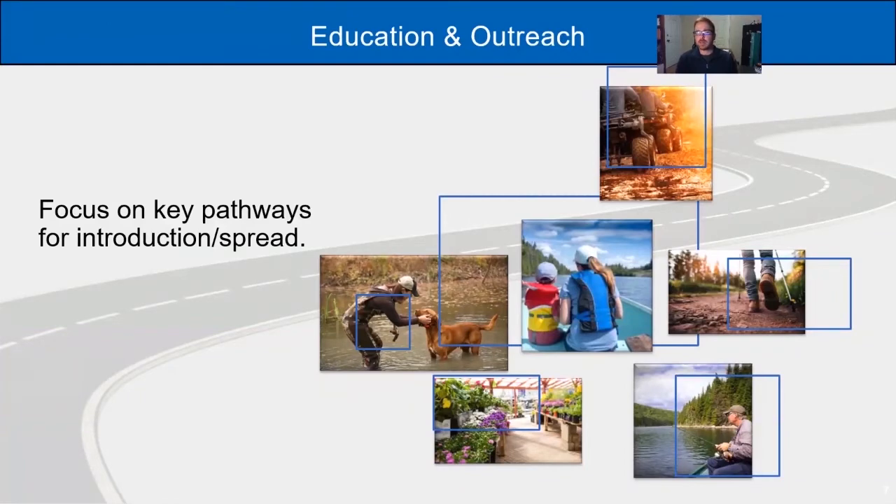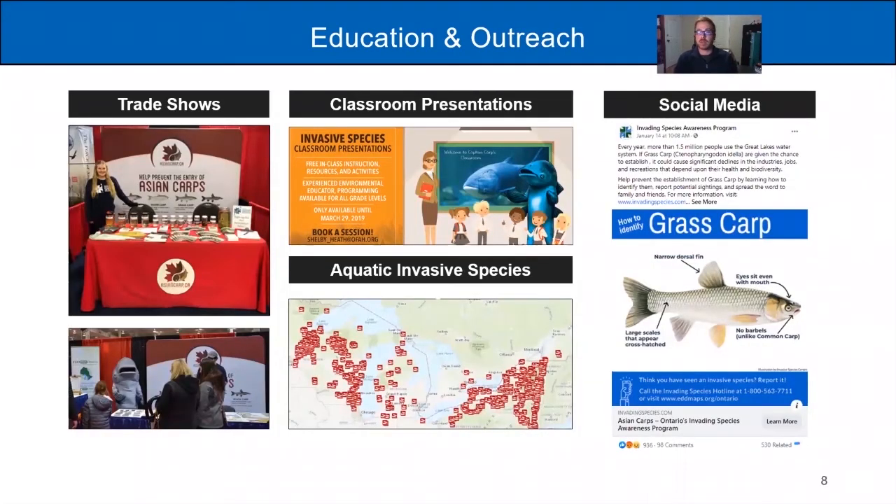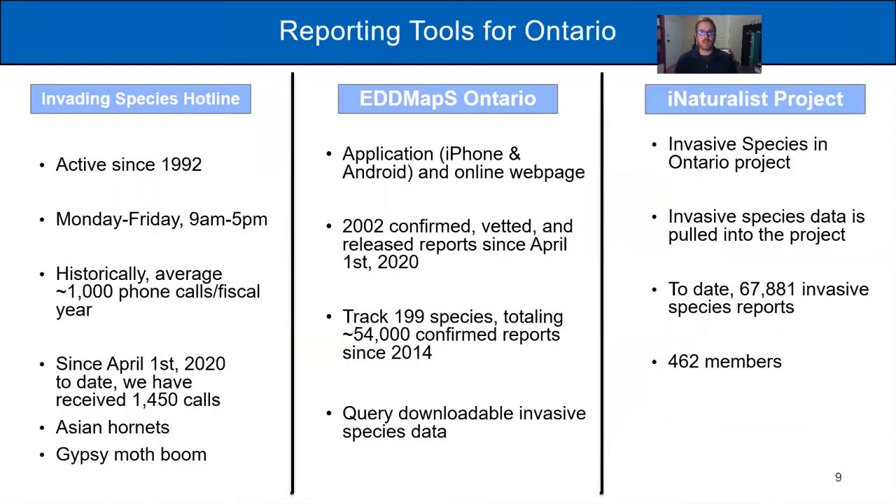In terms of pathways, whether you're four-wheeling, trail hiking, boating, angling, gardening at horticultural centers, or being a waterfowl hunter - no matter what you're doing on the landscape, there's a potential for spreading invasive species, and those are the people we try to engage with and educate. Our education and outreach includes trade shows, presentations for lake and cottage associations, in-class presentations, and social media posts that raise the profile of invasive species in Ontario.